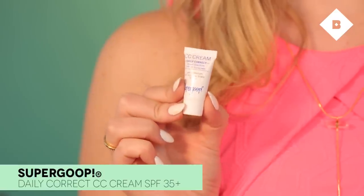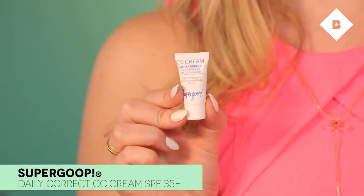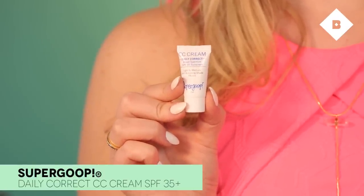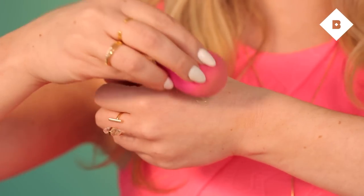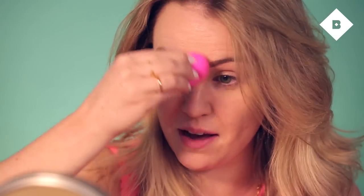Next up I'm going to use the CC Cream from Super Group. This is one of my all-time favorite products — we've sampled it in Birchbox before and I'm so excited we're sampling it again. It's a really great all-in-one product that gives my skin a nice even finish, covers up any imperfections, and has a really velvety consistency. I'm going to apply it with a beauty blender, just bouncing it onto my face. It comes in a few different shades — I'm using light to medium — and it has SPF in it, which is great especially as it's getting warmer in New York City.